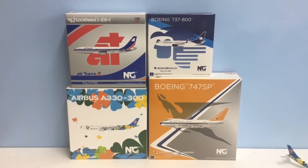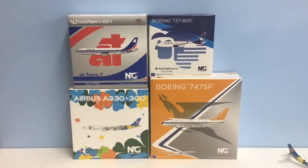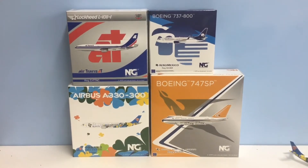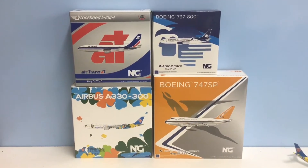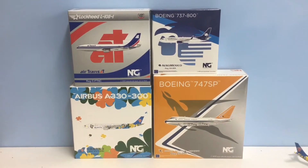Let's get on and look at the models. As you can see we've got four new arrivals. Two are from the November release set — that's the China Southern A330 and the South African 747SP, the South African was delayed — and the other two are from December: the Air Transat Tristar and one of the Aeromexico 737s.